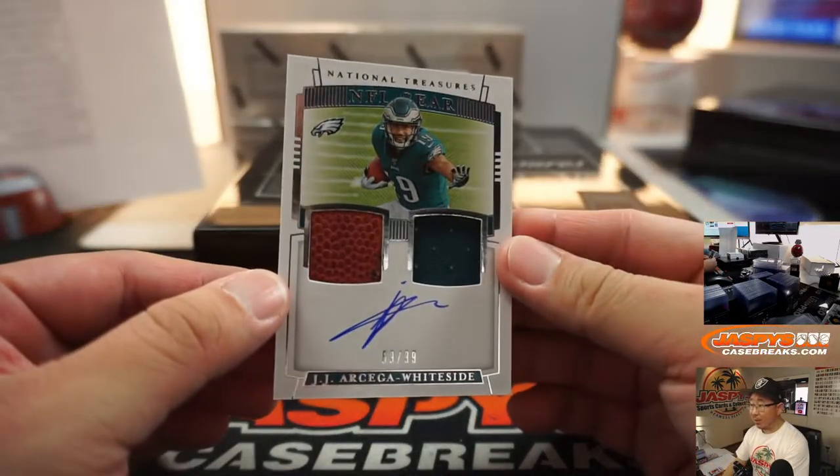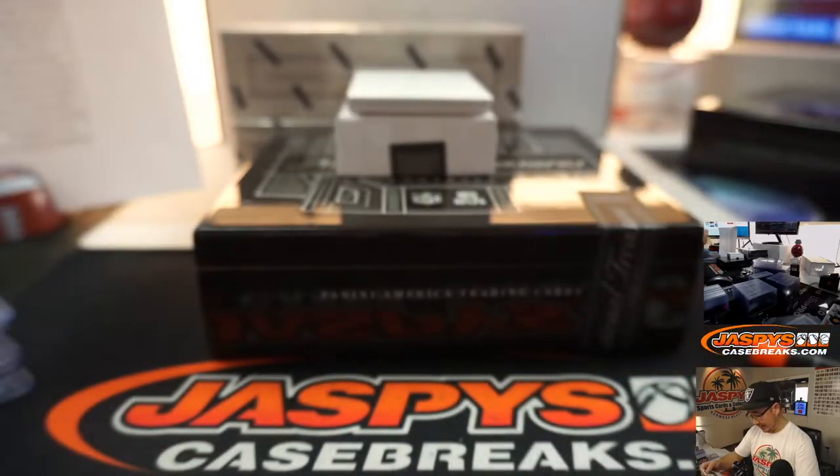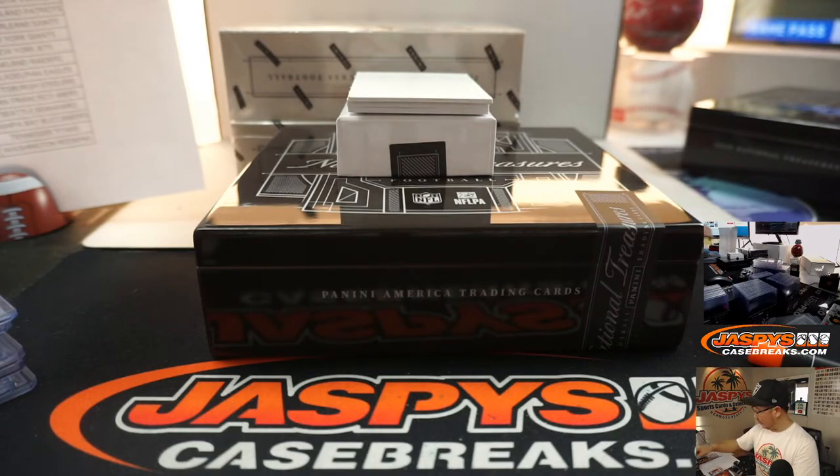We've got J.J. Arcega-Whiteside, NFL Gear Dual Relic and Autograph — he's got a neat auto, 89 out of 99, Eagles. There you go, Aaron Salinas — Trendsetter with the Eagles.